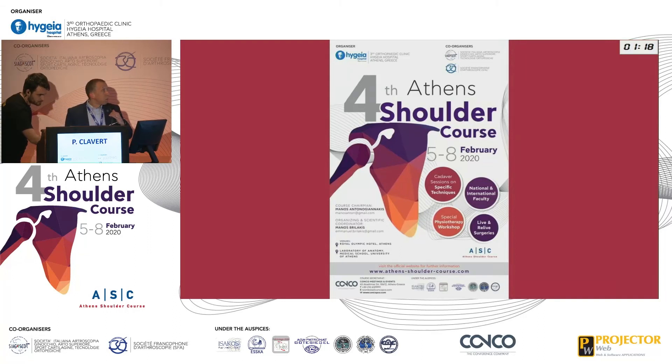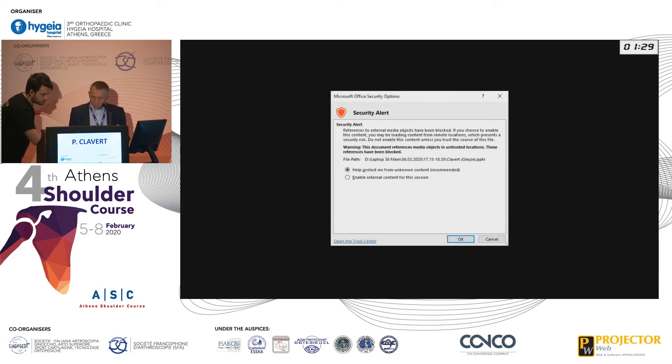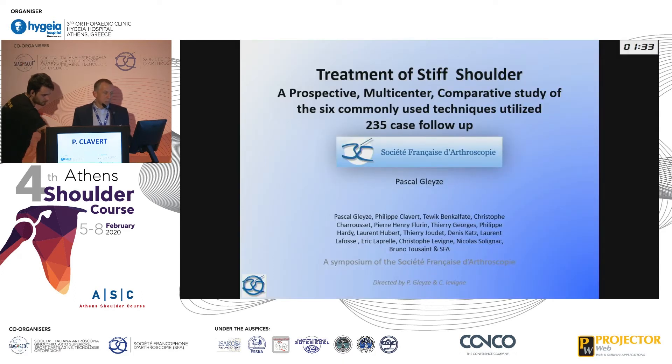I will try to present this work. I will show you one of the multi-centric studies we did for the SFA about this specific problem on stiffness — shoulder stiffness.